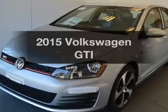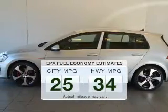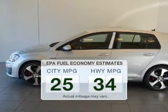Travel the roads in style and comfort in this great vehicle. Save your money — make fewer trips to the gas station to fill your gas tank when driving this fuel-efficient vehicle.